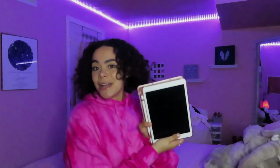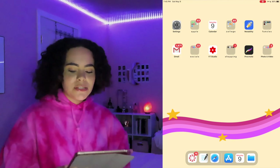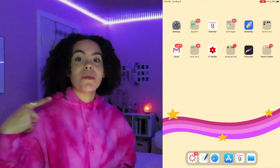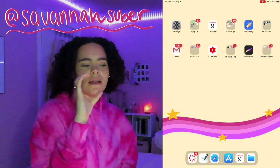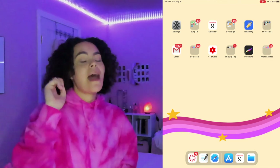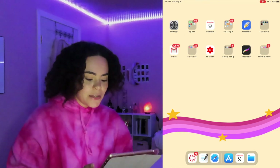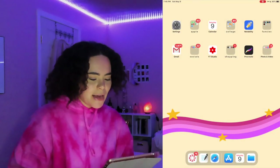Now I'm going to show you what's on my iPad. My background I made myself on Procreate — I'll be making a highlight on Instagram of all the backgrounds I make so you can screenshot and download them. I only have one page on my iPad because I just like the way it looks. On my phone it's different, but I love having just one page on the iPad.